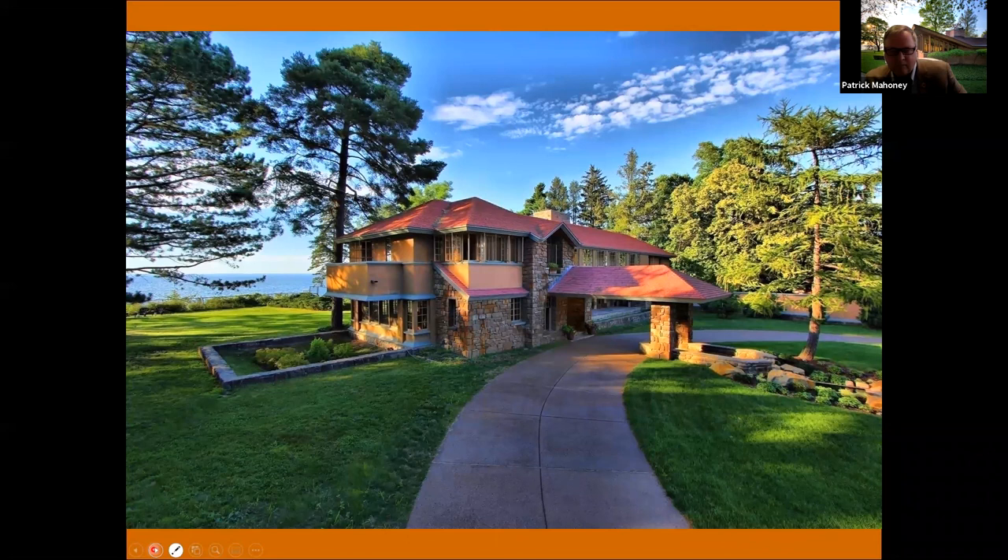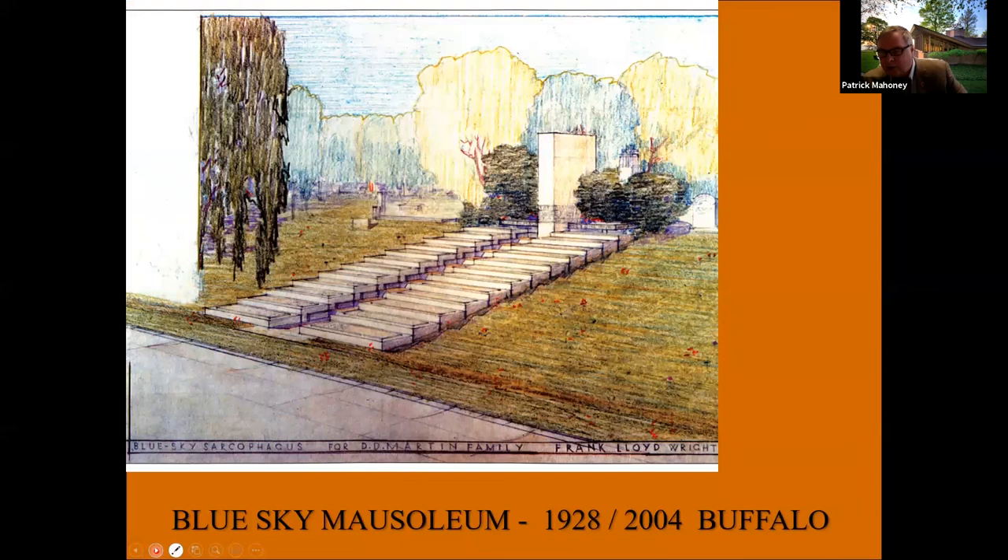The house is set roughly 90 feet back from the edge of the cliff. In 1928, the Martins were interested in a cemetery design — they thought George Barton might die at any time, so they were anxious to get it built. Wright's design was essentially a set of stairs approaching heaven with a cenotaph at the top.